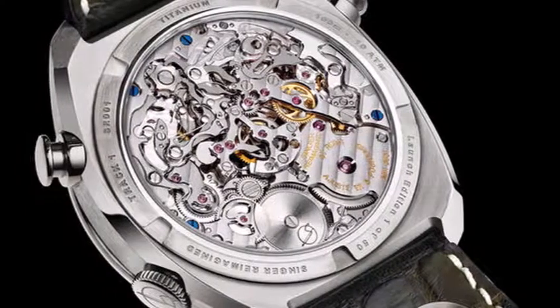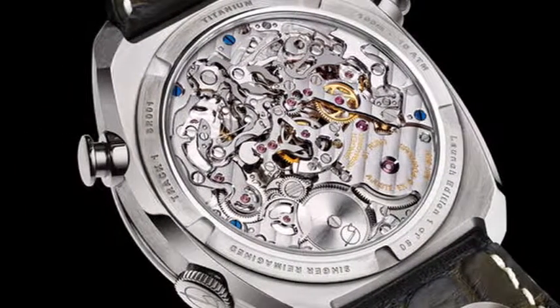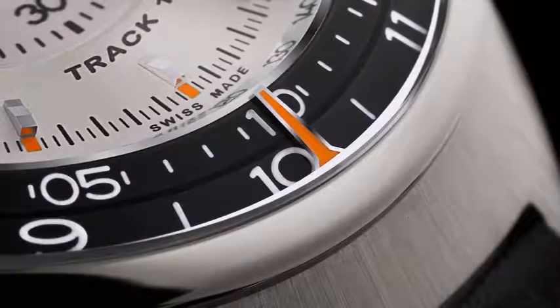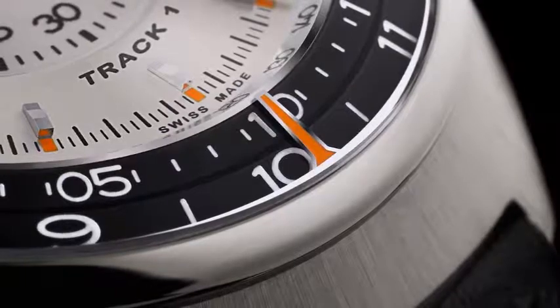Considering Singer founder and head honcho Rob Dickinson's fanatical attention to detail and feverish push toward perfection, the Track 1 is no surprise — as engrossing as his four-wheeled projects.